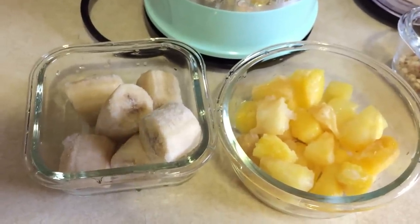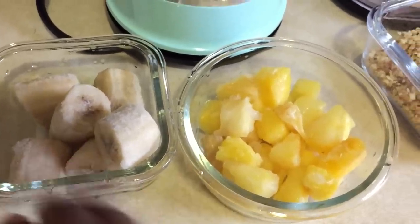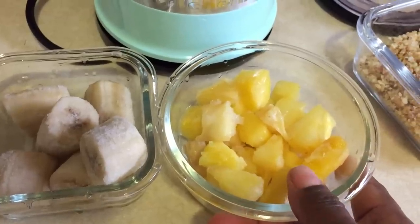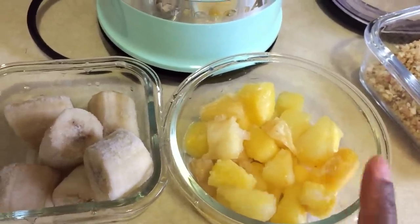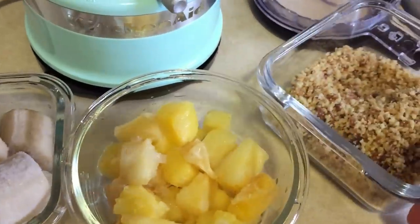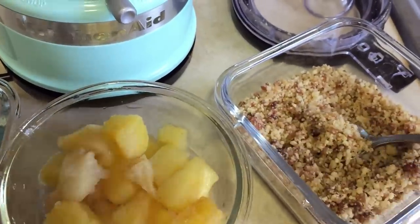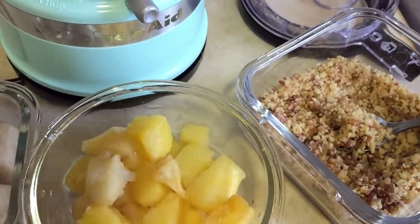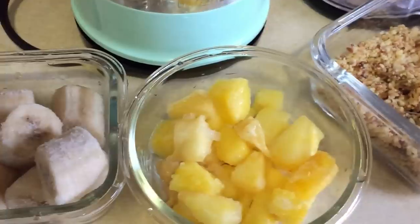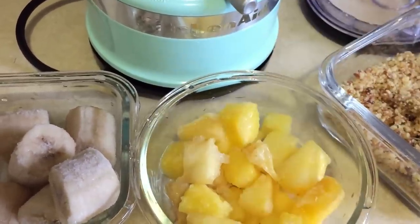Our first dessert recipe is very simple — it's nice cream. We're gonna use one frozen banana and one cup of frozen pineapple. Sometimes I use mango but I'm using pineapple today. You could swap out the pineapple for strawberries, blueberries, blackberries, or whatever fruit you like. Then I'm going to use my topping of walnuts and dates on top. You can also swap out the walnuts for other nuts, and if you love coconut you could also sprinkle some coconut flakes right on top. So I'm just gonna take my frozen banana and frozen pineapple and add that to my food processor.